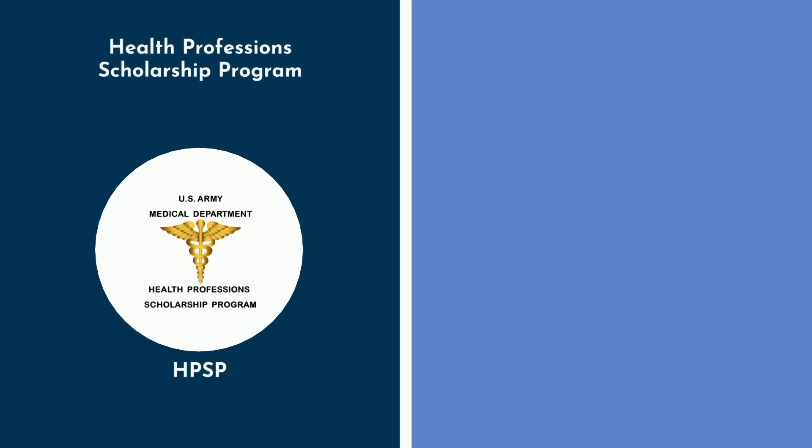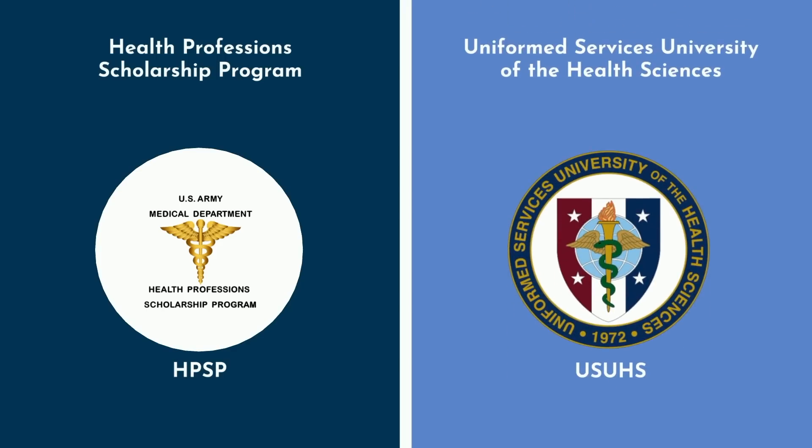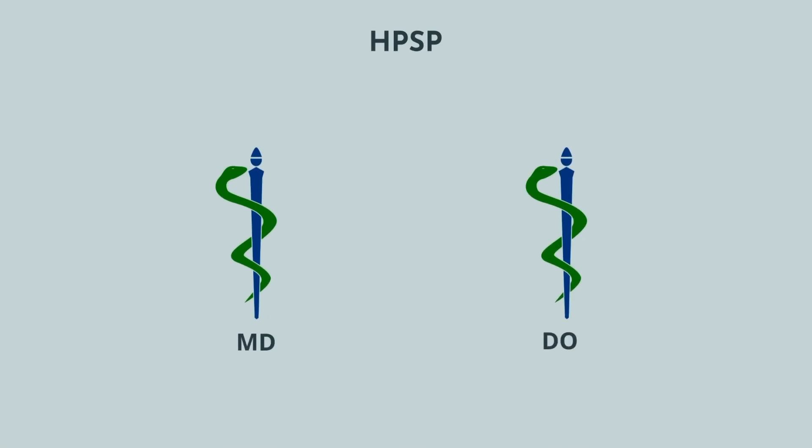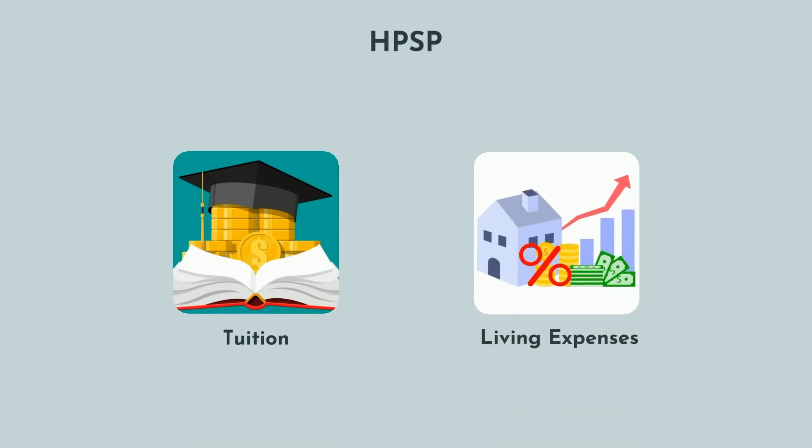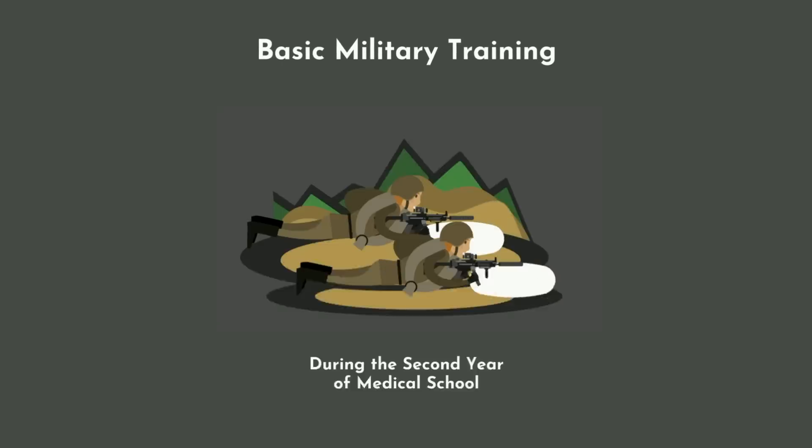The Health Profession Scholarship Program, or HPSP for short, and the Uniformed Services University of the Health Sciences, also known as the USUHS. HPSP is the more common path of the two, whereby you go to any medical school, whether osteopathic or allopathic — and here's the kicker: your tuition is entirely paid for, and you also receive a monthly stipend for living expenses.